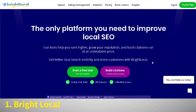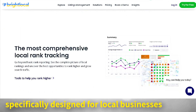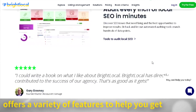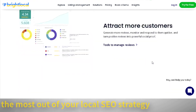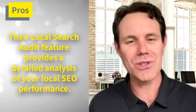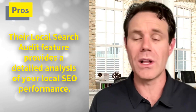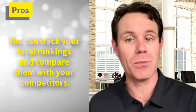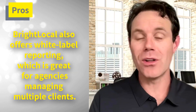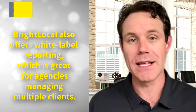Number one is BrightLocal. This tool is specifically designed for local businesses and offers a variety of features to help you get the most out of your local SEO strategy. On the pro side, their local search audit feature provides a detailed analysis of your local SEO performance. You can track your local rankings and compare them with your competitors, and BrightLocal offers white label reporting, which is great for agencies managing multiple clients.